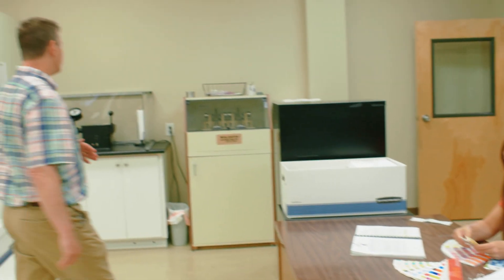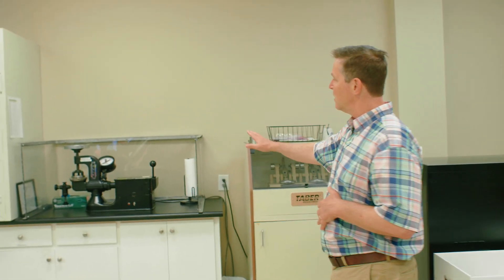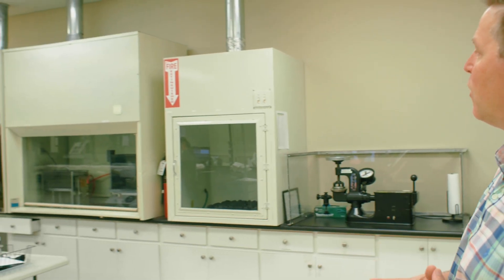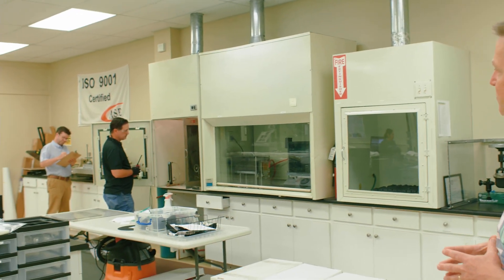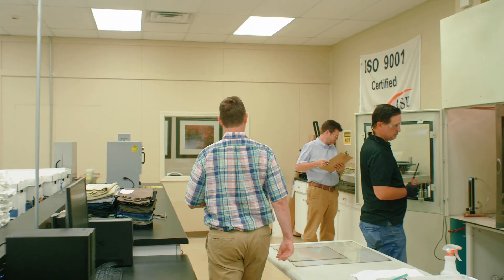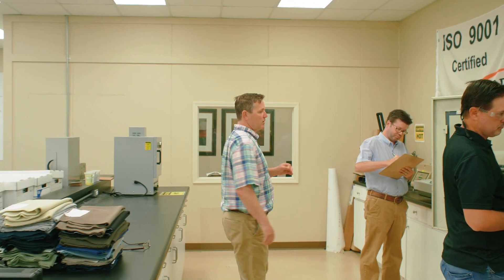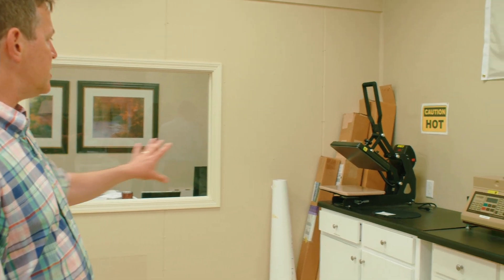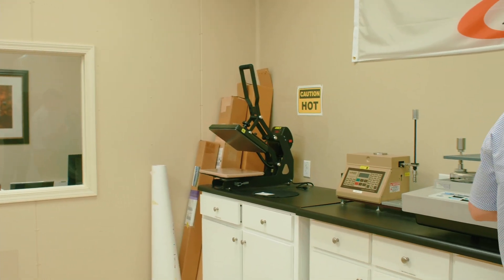We have Tabor abrasion testing, Mullins burst testing. We have flame chambers to do all of our internal flame retardancy testing. We have a Martinsdale abrasion tester, a Tabor abrasion tester, and some shrinkage test control apparatus. All of our testing is managed through our ISO 9001 certified processes.